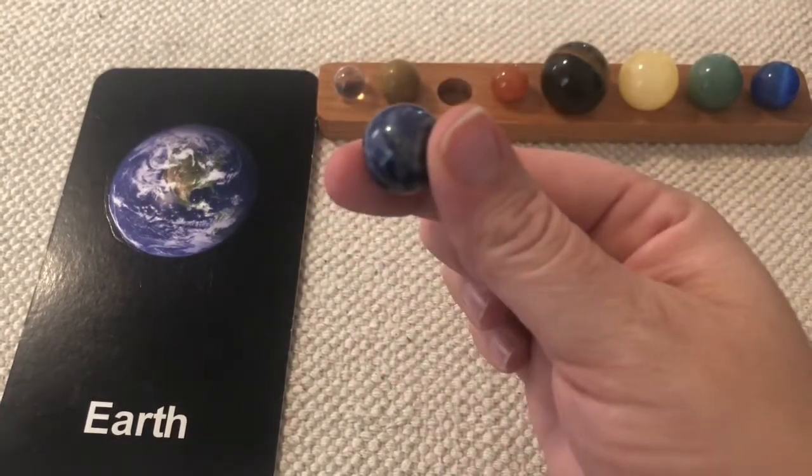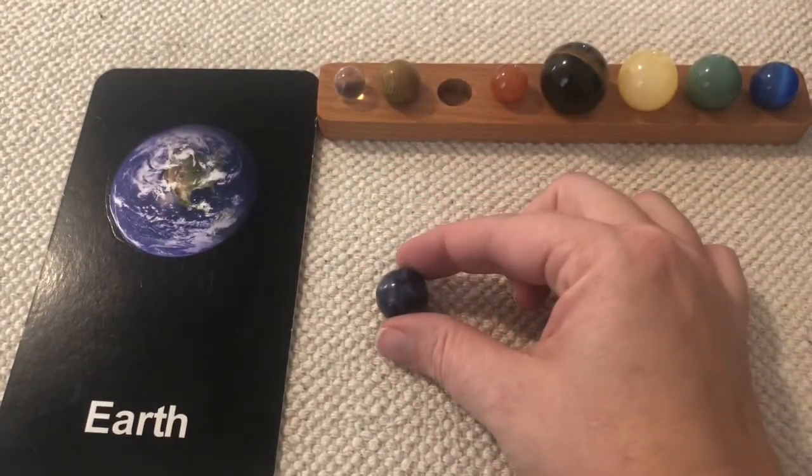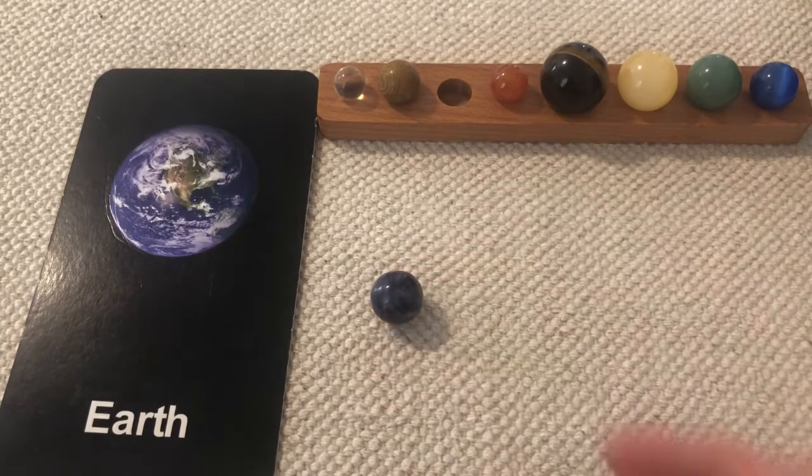The Earth is the third planet from the Sun. It is the only planet in the entire universe that we know of life existing. Earth has hundreds of names in many languages, and unlike other planets in our solar system, Earth only has one moon. Earth is home to people, plants, and animals, because it has water and the right kind of atmosphere to support life.